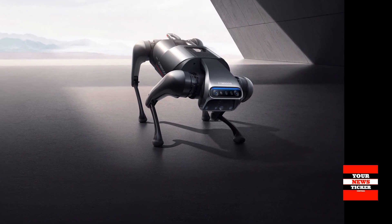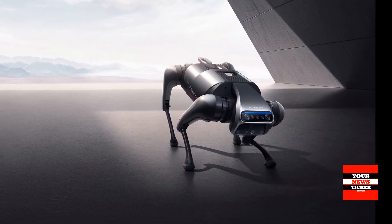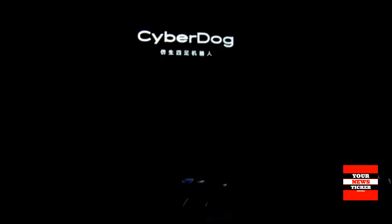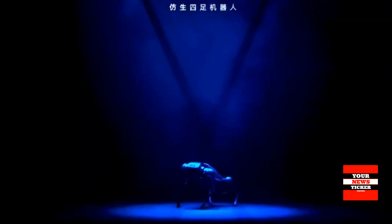CyberDog has 11 high-precision sensors that offer fast feedback to control its motions, allowing it to fully imitate biological species. Touch sensors, cameras, ultrasonic sensors, GPS modules, and other components expand CyberDog's ability to sense, analyze, and interact with its surroundings.